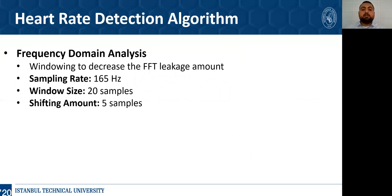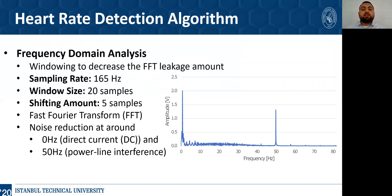Continuing with the heart rate detection stage: the sampling rate is set to 165 Hz, the window size is set to 20 samples, and the shifting value between windows is set to 5 samples. Frequency domain characteristics are analysed to establish the frequency range of the raw ECG signal. A Hann window is preferred to decrease FFT leakage. After that, the Fast Fourier Transform is applied to the signal. The energies around 0 Hz and 50 Hz, arising from direct current and power line interference, are found respectively, as shown in the figure. Power line interference is eliminated using the battery, and the DC component of the FFT is set to 0 to obtain a noise-reduced signal.